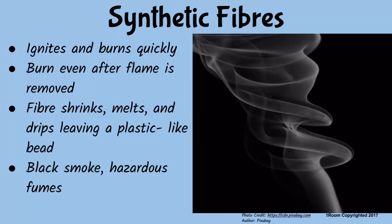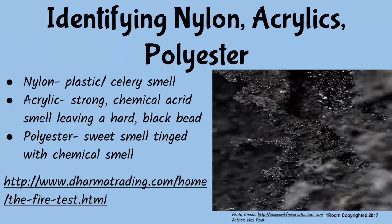How do you identify one synthetic fiber from the other? Nylon smells like plastic when burnt but can also produce a celery-like smell. Acrylics burn with a strong acrid chemical smell, leaving a hard black bead. Polyester, on the other hand, smells slightly sweet but with a chemical scent. Synthetic fibers behave almost the same way when exposed to flame.